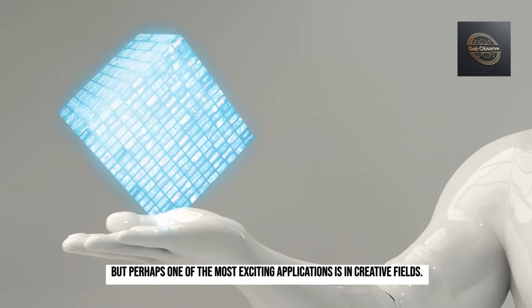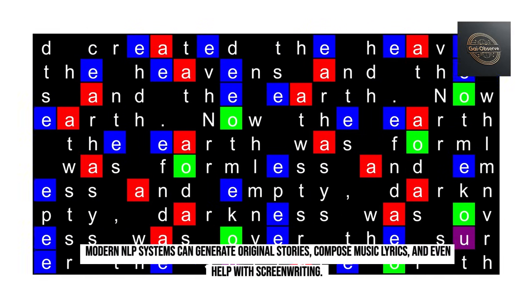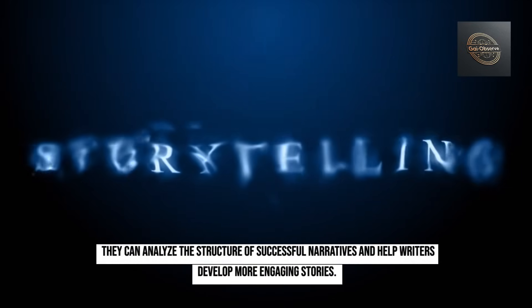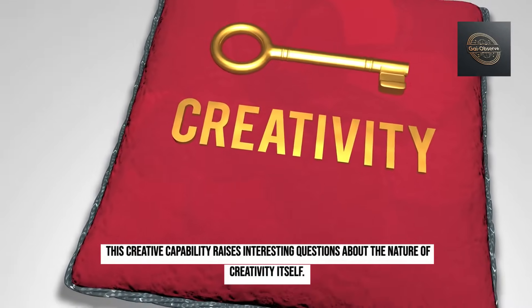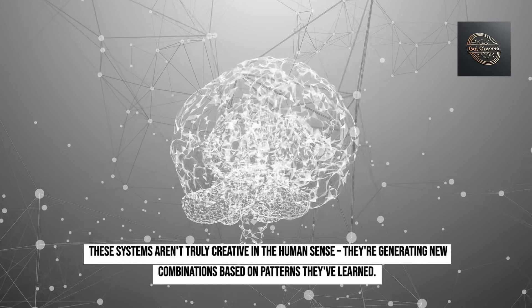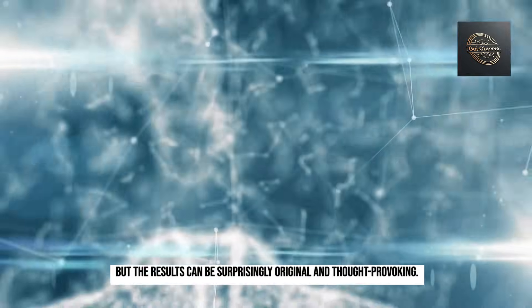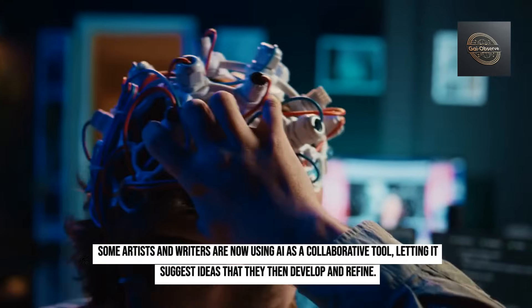Perhaps one of the most exciting applications is in creative fields. Modern NLP systems can generate original stories, compose music lyrics, and even help with screenwriting. They can analyze the structure of successful narratives, suggest plot twists, develop character arcs, and maintain consistent voice and style throughout a piece. This creative capability raises interesting questions about the nature of creativity itself — these systems aren't truly creative in the human sense, but the results can be surprisingly original. Some artists and writers are now using AI as a collaborative tool, letting it suggest ideas that they then develop and refine.